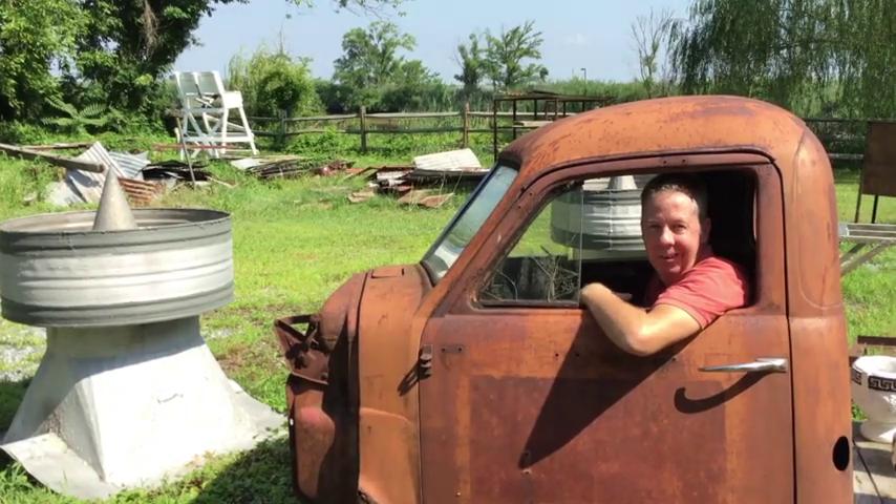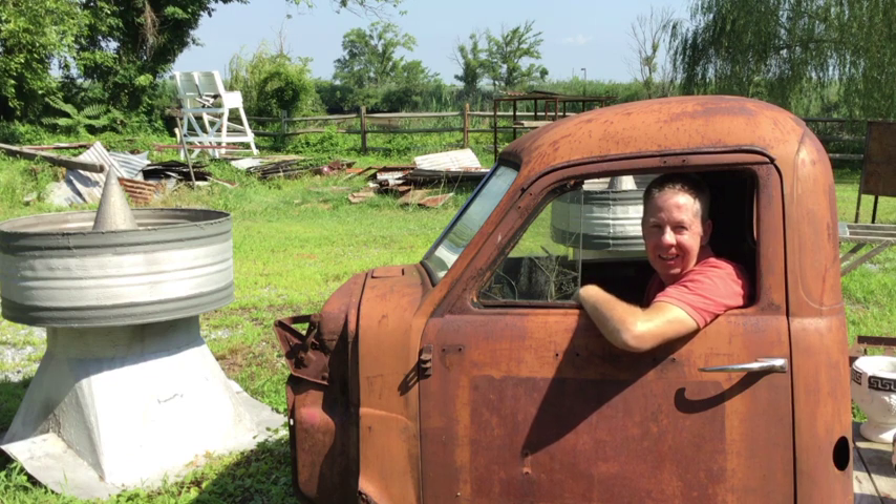Welcome to Pickers Park. We invite you to stop out and see what's new. There's old building salvage, car parts, and lots of other treasures. You never know what you might find — things change daily.